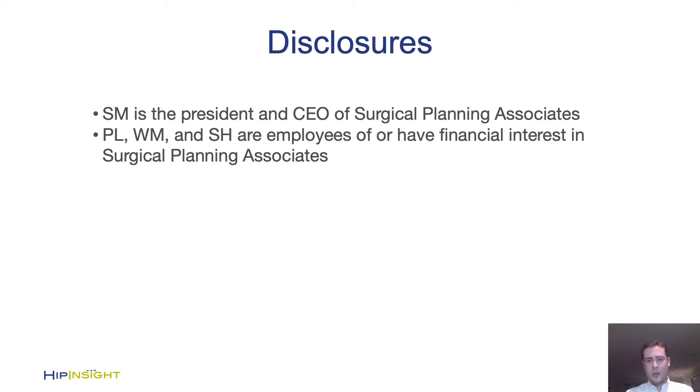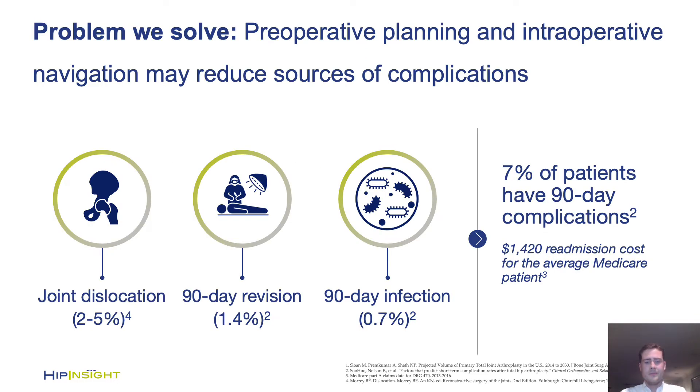These are our disclosures. It's well established that technical accuracy is extremely important in total hip arthroplasty, particularly component size and positioning, as well as leg length and offset restoration.